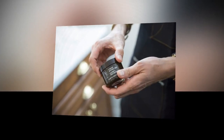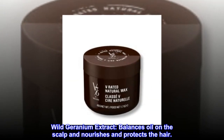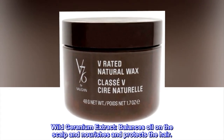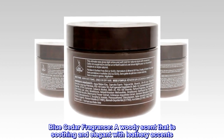Key ingredients: Soybean wax softens hair and provides hold. Wild geranium extract balances oil on the scalp and nourishes and protects the hair. Blue cedar fragrance is a woody scent that is soothing and elegant with leathery accents.